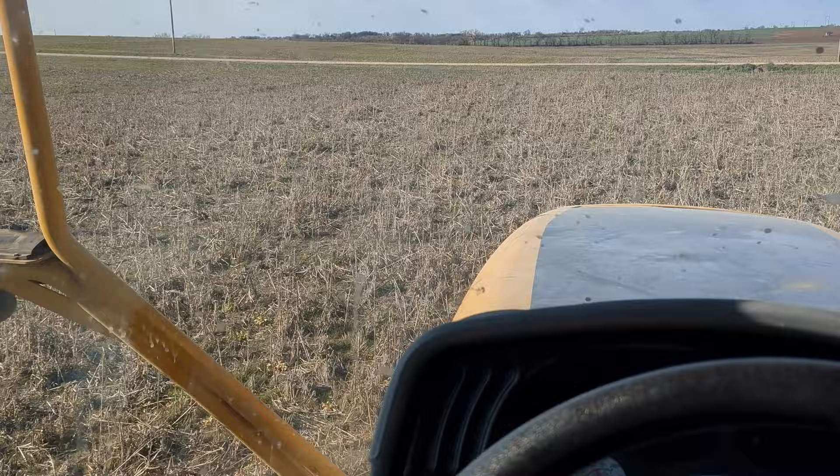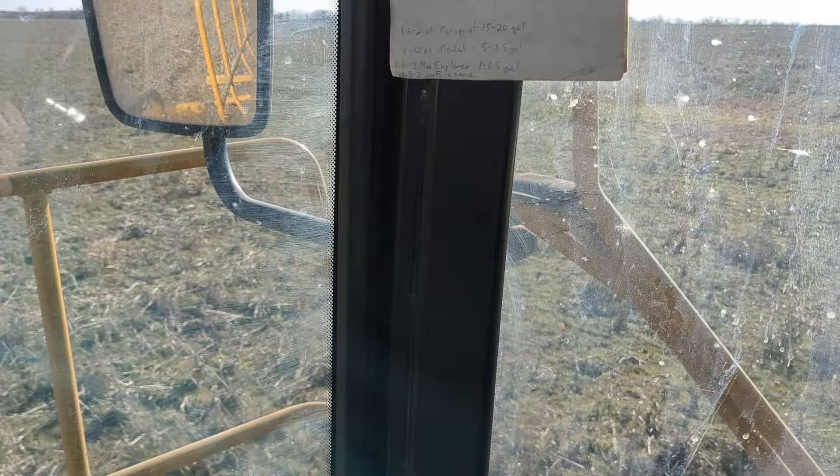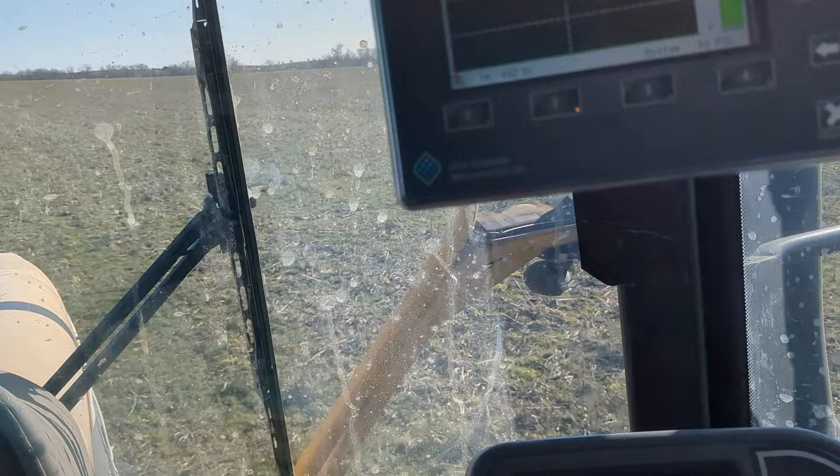These fields I'm starting on are pretty close to the feedlot, so this will most likely be the corn we chop. This bottom we might pick because it usually doesn't run out of water — there's a pond up there. It should be a good corn field.